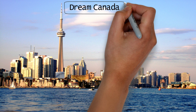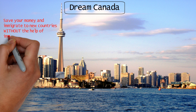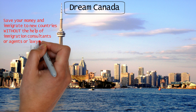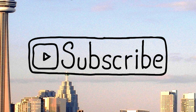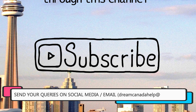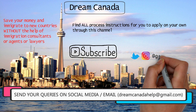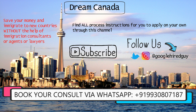This is Jason from Dream Canada. If you're new to the channel, I show people how to save their money and immigrate to new countries through my videos without the help of any immigration consultants, agents, or lawyers. You can find all the process instructions to apply on your own through this channel. Subscribe now because all the information provided here is completely free, and I answer all your queries in the comment section and on my social handles on Instagram and Twitter. You can even get in touch with us directly via WhatsApp on the number shared on the screen.